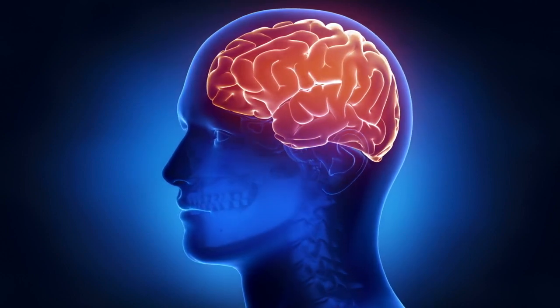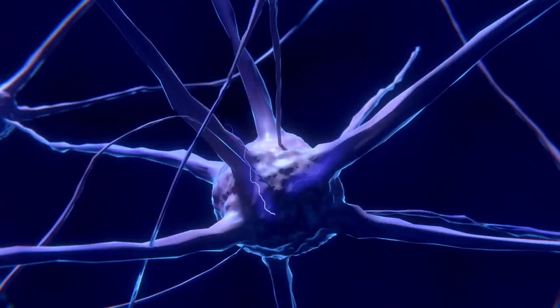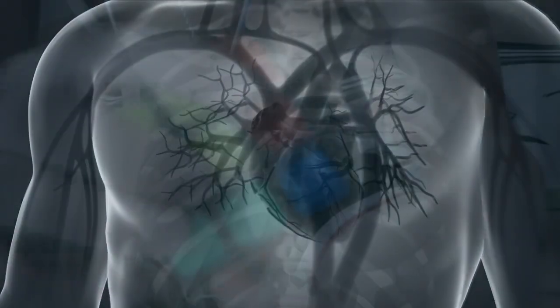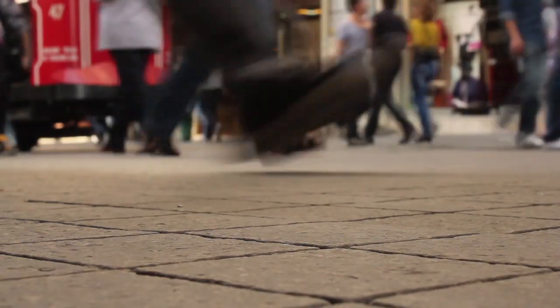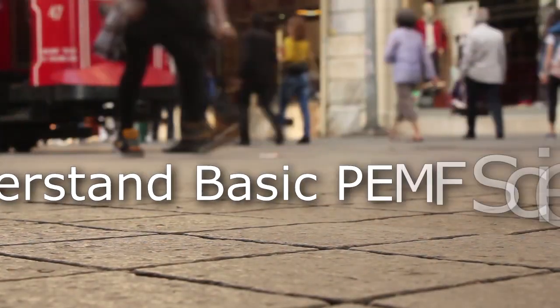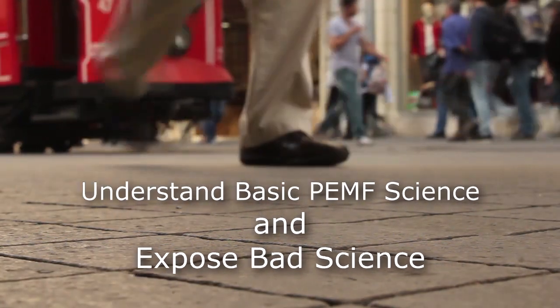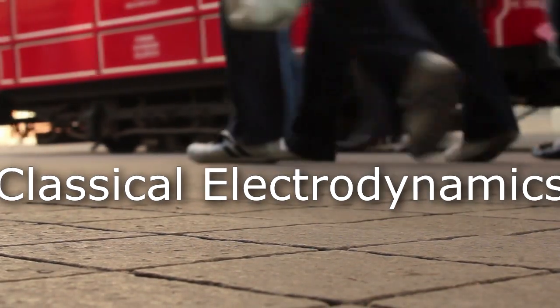Your nervous system is driven by electricity. Atoms, molecules, all cell reactions exist because of electricity and magnetism. You could not see without electricity. Your heart could not beat without electricity. You could not even think without electricity — though some people, even with electricity, have a problem with that. To understand the basic science of PEMF and to expose the bad science that's running rampant in the PEMF community, we need a solid understanding, for starters, of classical electrodynamics.